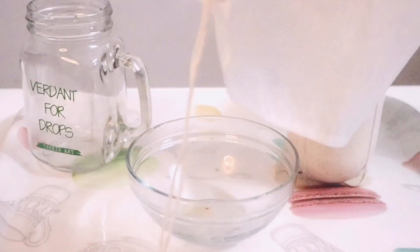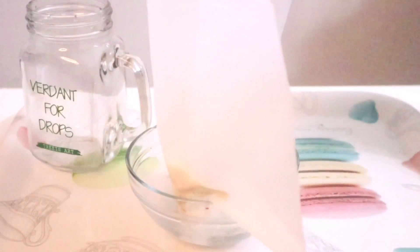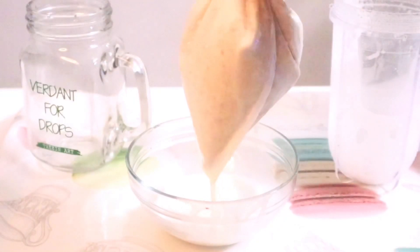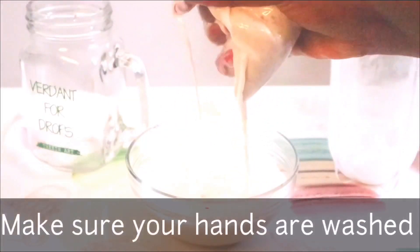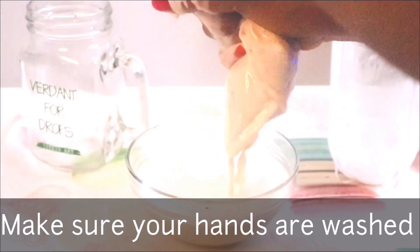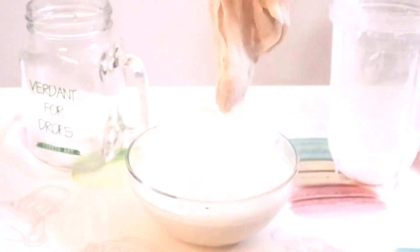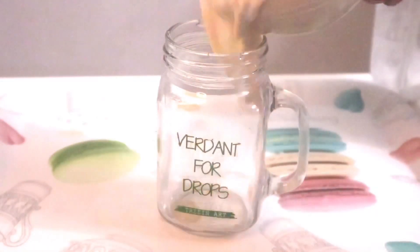For this part you're going to need a nut bag — I found it works much better than a strainer for almond milk. Pour the mixture from your blender into the nut bag, then get your hands a little dirty and physically squeeze the milk out of the nut bag. And voilà — there you have it: unsweetened almond milk.